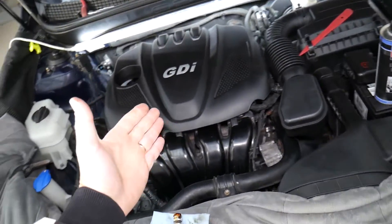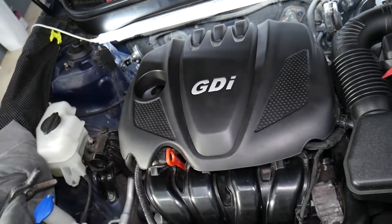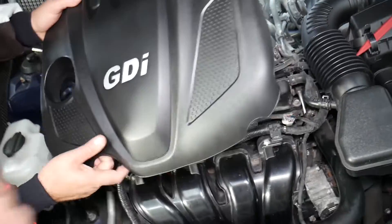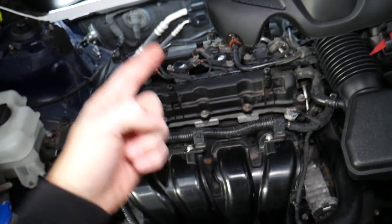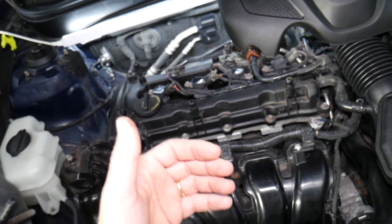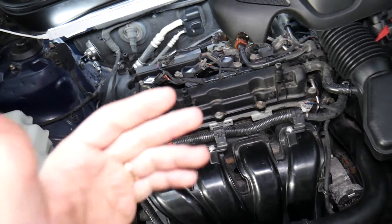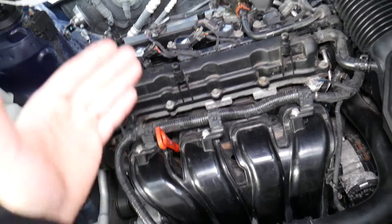We have a 2013 Kia Optima here. Let's go ahead and remove the upper engine cover to show you what most likely causes these codes and how to fix it. This is a variable timing engine on both sides — intake and exhaust camshaft — meaning it can change the angles of the valves to make the engine more efficient, more powerful, and more responsive.